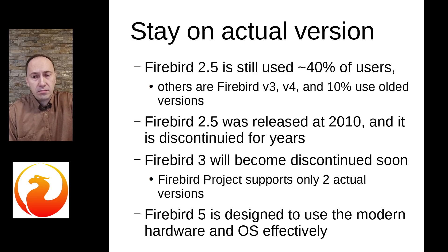The second big reason for upgrading is to stay on the actual version. According to recent polls, around 40% of Firebird users still use Firebird 2.5. Firebird 2.5 was released in 2010, 14 years ago. It was a very good version at that time, but it cannot be compared with current versions of Firebird in terms of features, stability, and performance. Firebird 2.5 is no longer supported by the Firebird project.